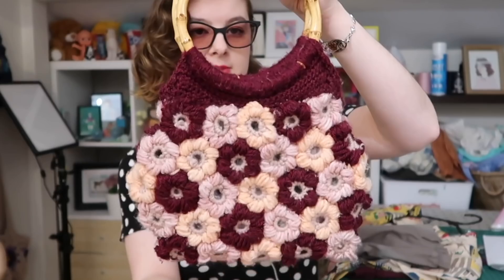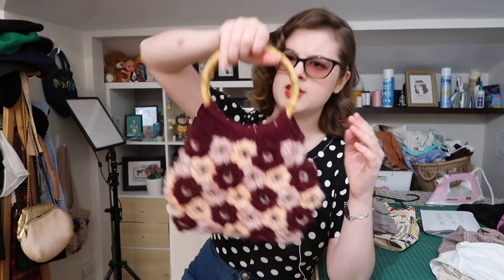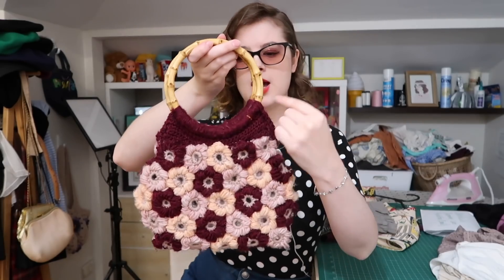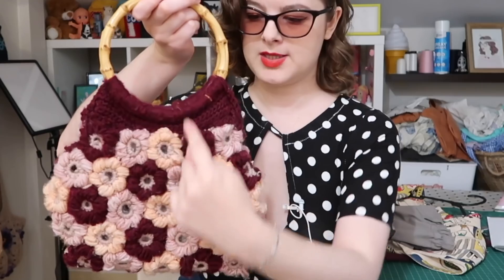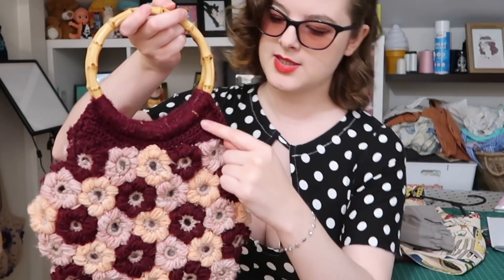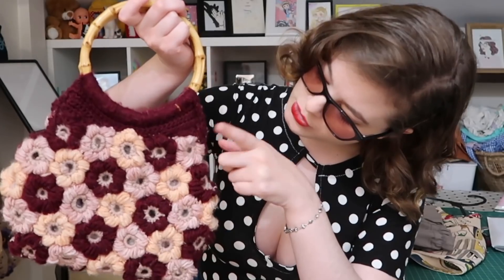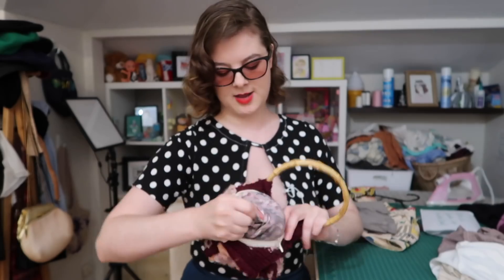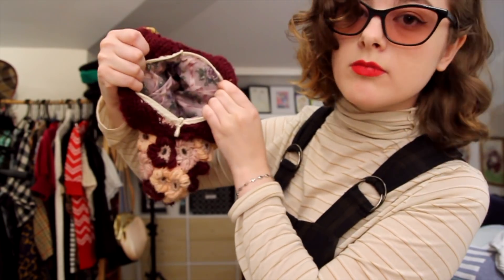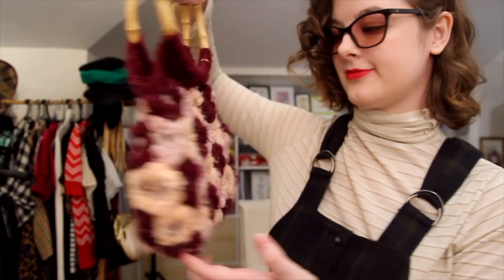I pieced them all together and sewed them together. I thrifted these handles from a vintage store a couple of years ago. Basically, I crocheted this burgundy color around the handles, worked it down, and then joined it up to the bag. Then I made a lining for it out of this gorgeous thrifted fabric. I love it — it is the handbag of my dreams, and when I used to go outside, I would take this with me all the time.